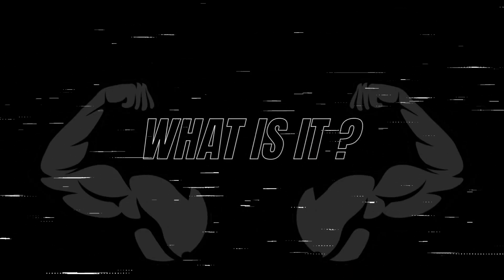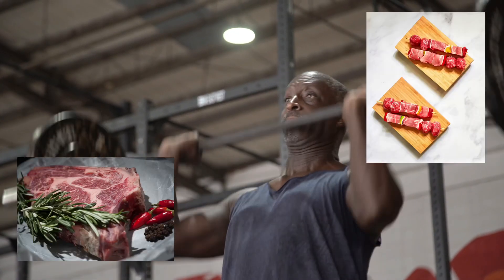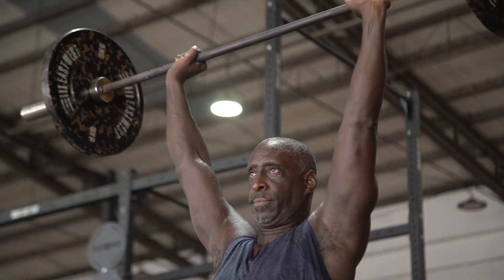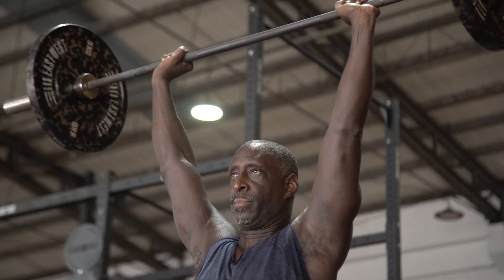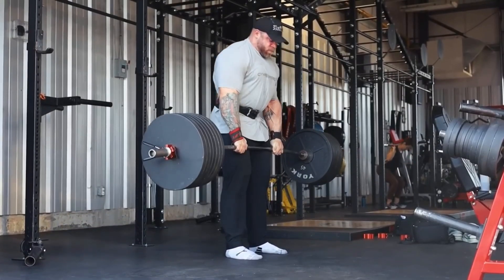What is creatine? The body already produces it — around one to two grams a day — and it is also found in red meats such as beef and pork. However, the body does not produce a huge amount and there is not a lot present in the foods you eat. Therefore, it's a good idea to supplement with it.